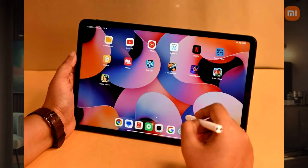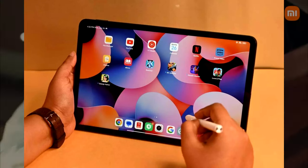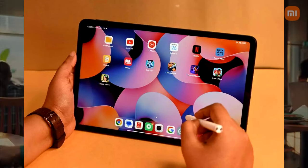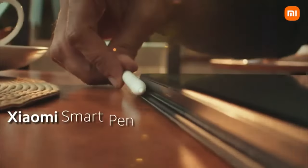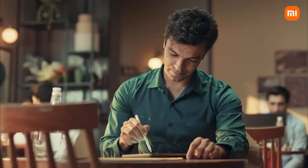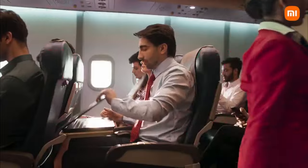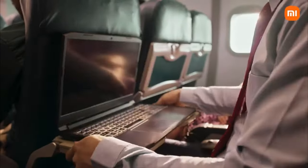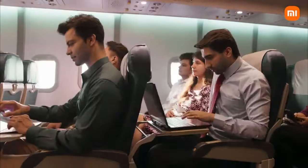The specifications include a 10.9-inch Liquid Retina display, the M1 chip, 8GB or 16GB of RAM, 64GB to 2TB of storage, a 12MP front camera with Center Stage, and a 12MP rear camera with 4K video recording and a LiDAR scanner. Overall, the Apple iPad Air 5th Generation is an excellent tablet for students, professionals, and anyone else looking for a powerful and versatile device at a good price.